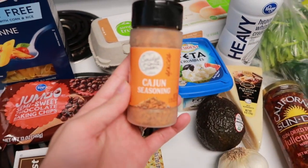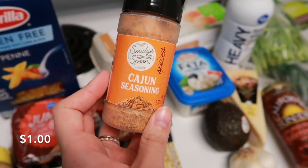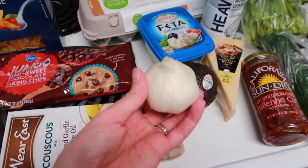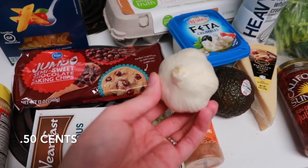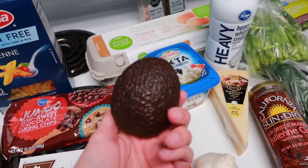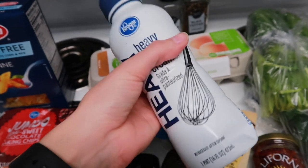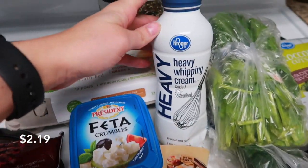For one of the recipes, I needed Cajun seasoning, so I got this one. This little container of Cajun seasoning was only $1. Next, I needed some more garlic, and I love getting just the bulb of garlic and chopping it myself. I have a garlic mincer, and it's a lifesaver. So this bulb of garlic was $0.50. I needed one more avocado just in case I run out throughout the week, and this was $0.99. I also needed some heavy whipping cream for two of the recipes that I'm making this week, so I got this one pint thing of heavy whipping cream, and this was $2.19.